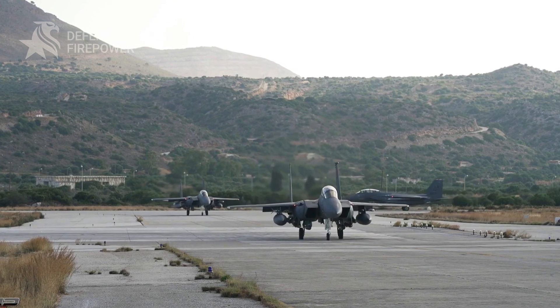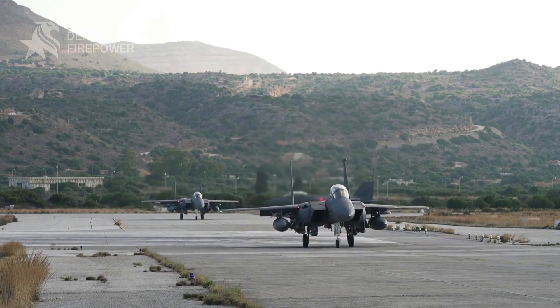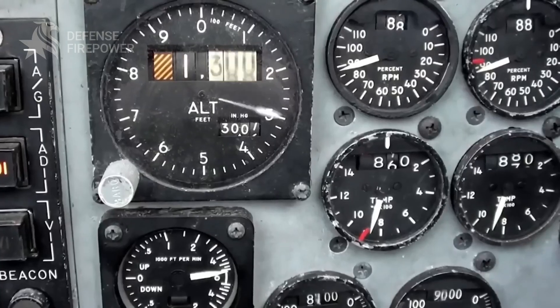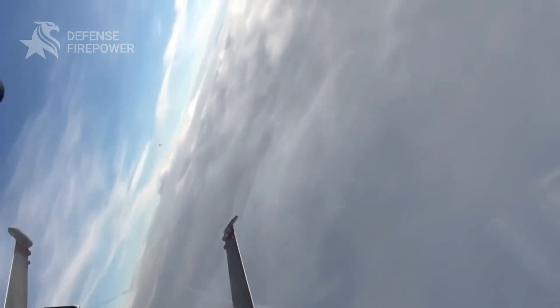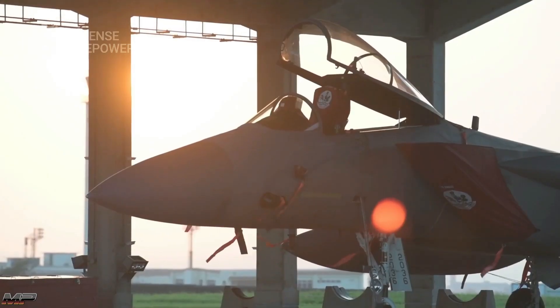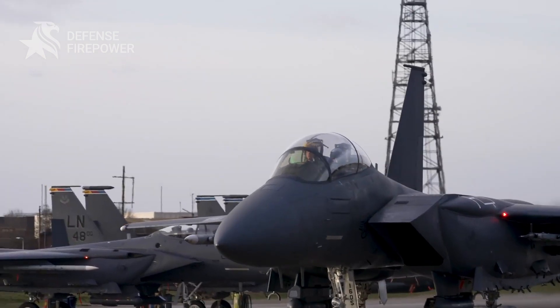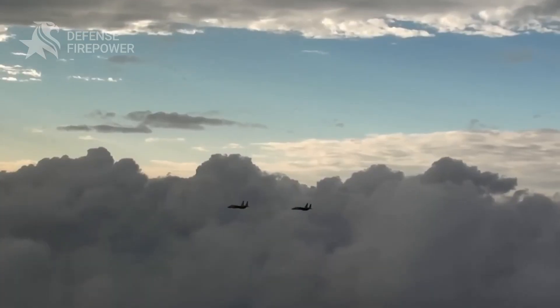So here's the million-dollar question: how does a fighter jet designed 50 years ago still dominate modern battlefields? The answer? Constant evolution. Speed, power, tech, and adaptability have kept the F-15 at the top of its game. And with new upgrades rolling in, this Eagle isn't landing anytime soon.